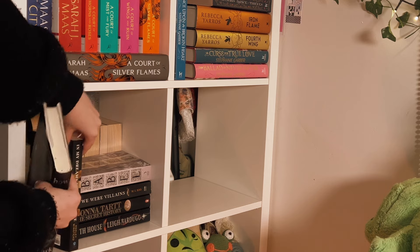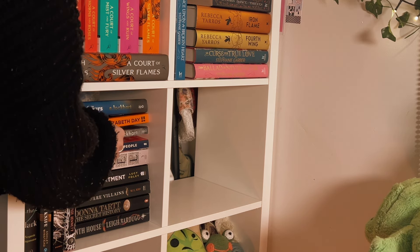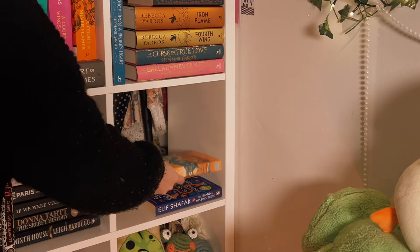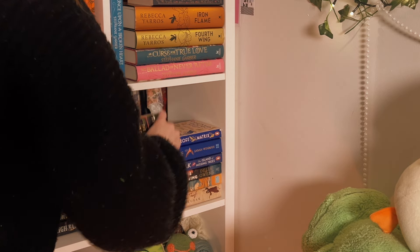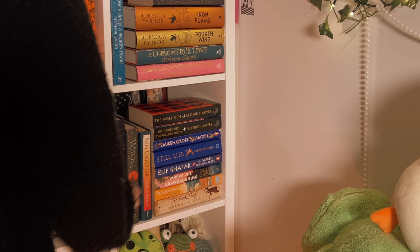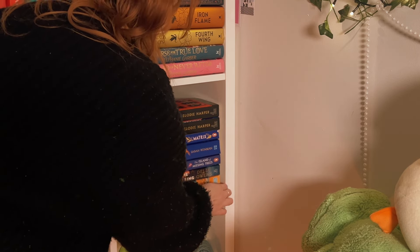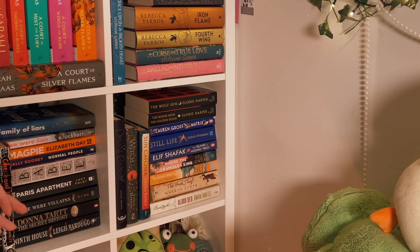I then read Iron Widow, 4.5 stars. I was obsessed with how the author blends Chinese history with a futuristic mecha science fiction story — really fun and like nothing I've ever read before. I then read A Study in Drowning, which I gave four stars. I was sold it as a dark academia book but it's more of a dark fairy tale, though there is an academic setting throughout — a very fun read. And then I read A Deal with the Elf King, 3.5 stars. Really enjoyed the dynamic between the main characters, and I didn't realize it was a series so we'll see if I read the next ones.